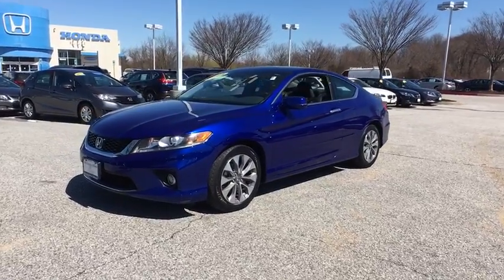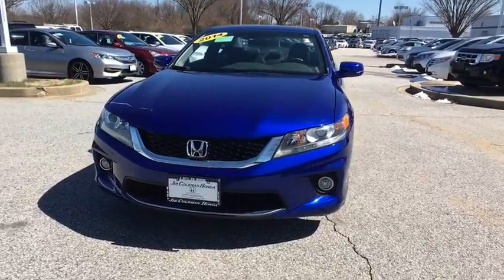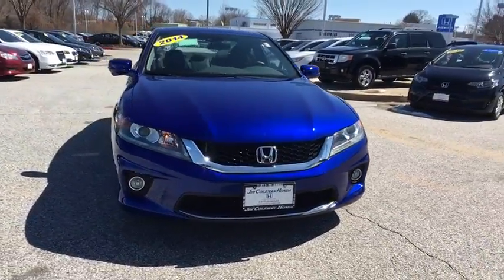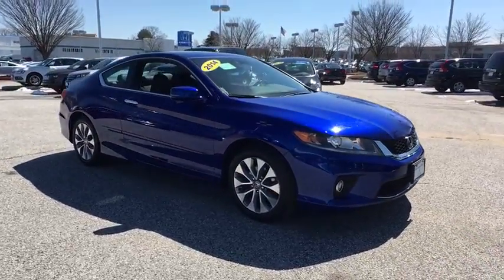The 2014 Honda Accord. Ingeniously simple, yet overflowing with luxury and technological creativity. All that and more in the Accord. This vehicle has less than 20,000 miles.